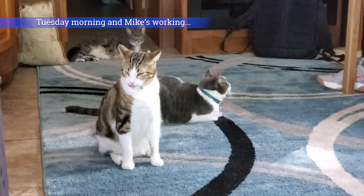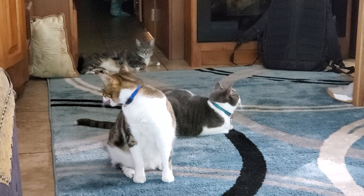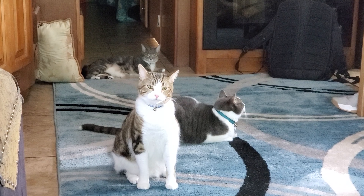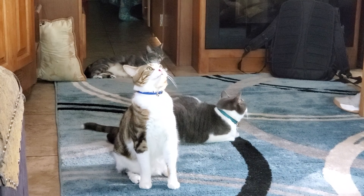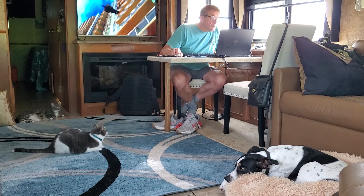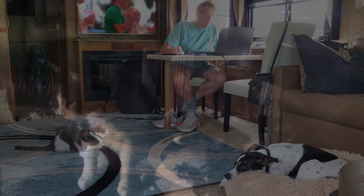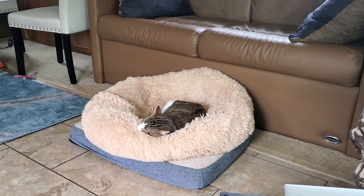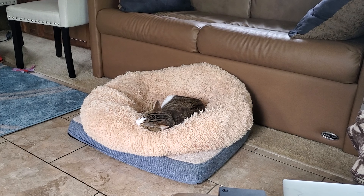The cats are all milling around, just sitting there staring at Mike while he's working. Desi is now picking on his sister Lucy — well, she's not going to let him have that chair, that's hers. And there's Desi in Enzo's bed. Mike took Enzo out for a walk because it's raining again, and Desi decided that was going to be his bed.